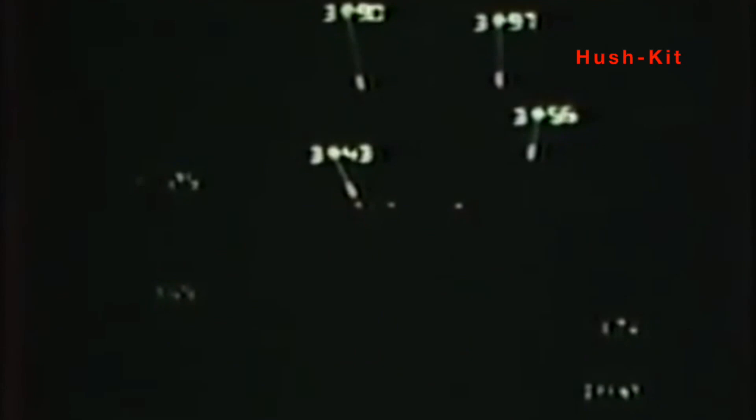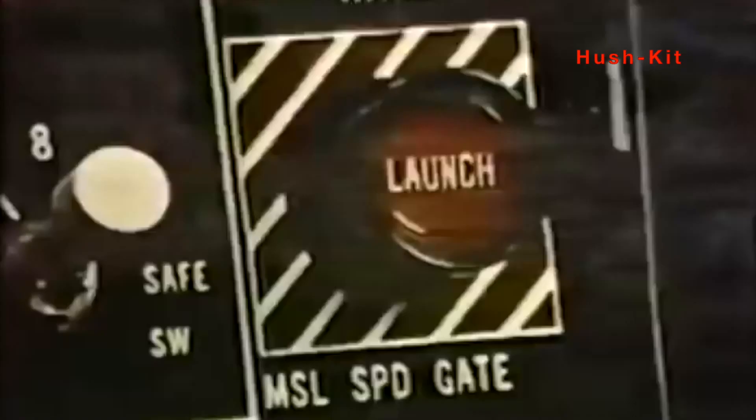The sensors, especially the electronic countermeasures and electronic counter-countermeasures at the time of delivery, were top of the line. These performed quite well against AAMs and SAMs during the Iran-Iraq war. Unfortunately, the post-revolution Iranian Air Force did not receive the IRST and data link systems due to the hostage crisis and ensuing arms embargoes. We could have made great use of them.